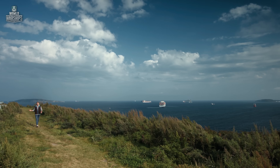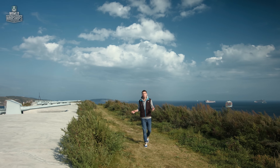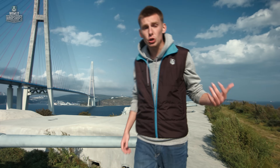This is the Novosiltsevskaya coastal battery, number 375, commissioned in 1888. At first, the battery was made of earth and timber, but during the last decade of the 19th century it was rebuilt, and by 1902 it looked the way it is now.